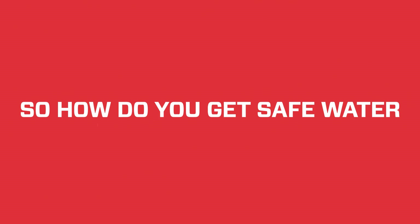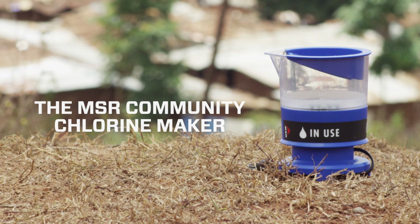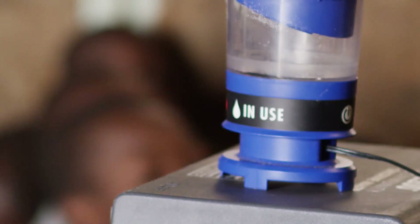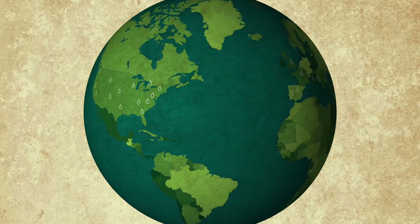So how do you get safe water to people in need? You empower them to make it. The MSR Community Chlorine Maker does just that, by allowing users to make their own chlorine to treat their water at the source. Chlorine is one of the most effective ways to treat water. It's been used for more than a century in places like the U.S. and Europe.